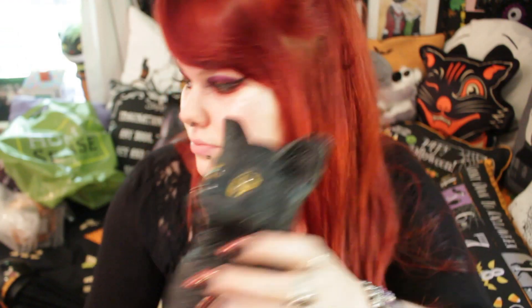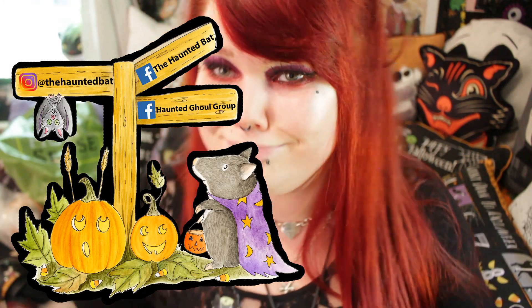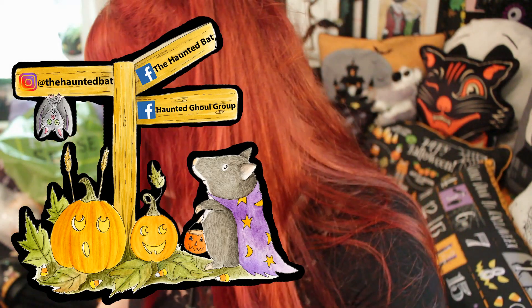Hi guys and ghouls! Today I am drowning in pumpkins and cats and there is nowhere I would rather be. So today I have another HomeSense haul. I have a couple of things to show you which I bought about a week ago, and then a few more things I bought a couple of days ago.